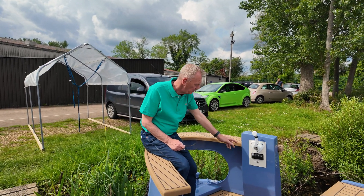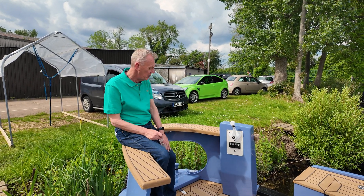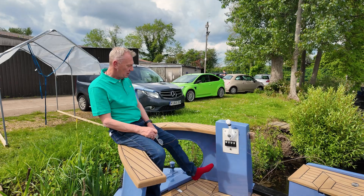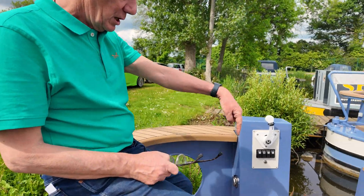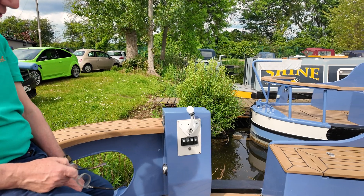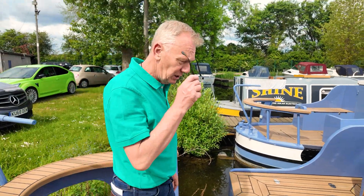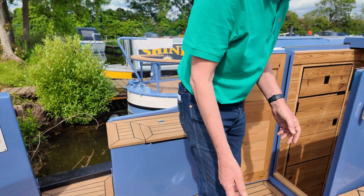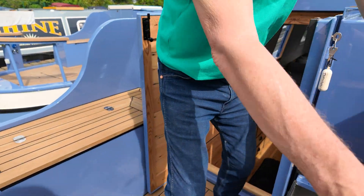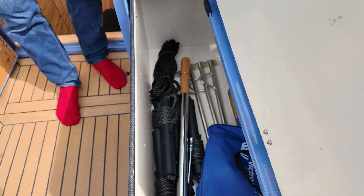Nice big semi-cruiser stern with this lovely, very comfortable and easy-to-use steering position. Nice big mothership electric throttle there with the bow thrusters here and all of your switches that you need. And there is a shoreline connector down there — Jonathan Wilson style, well he did it actually.